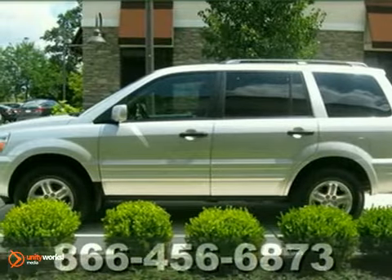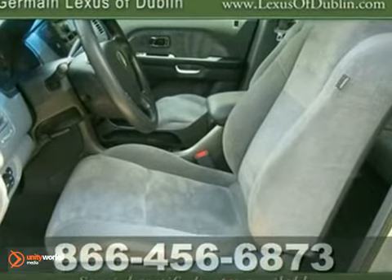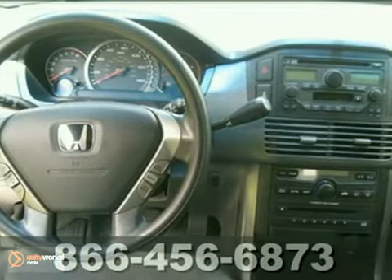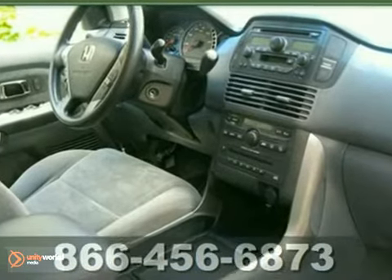Be the talk of the town when you roll down the street in this beautiful-looking one-owner 2005 Honda Pilot EX with a perfect Carfax. It drives more like a car than a truck, with crisp, predictable handling for which Honda is known. Yet it delivers impressive fuel economy.